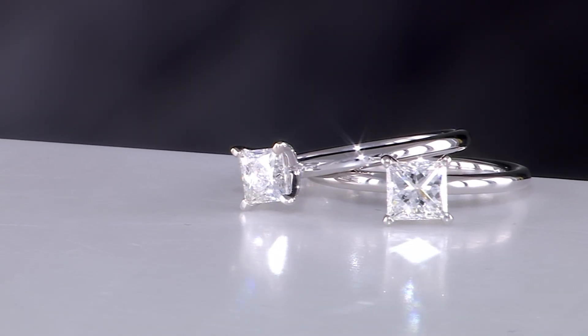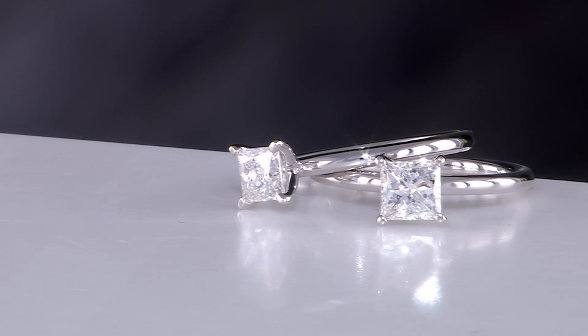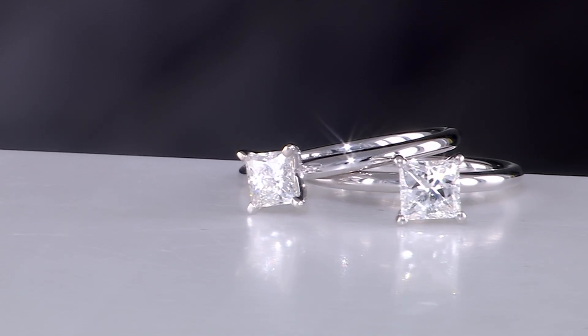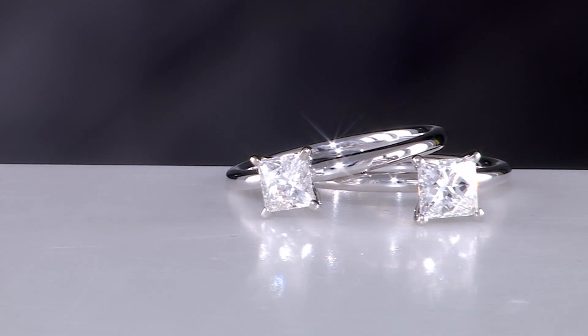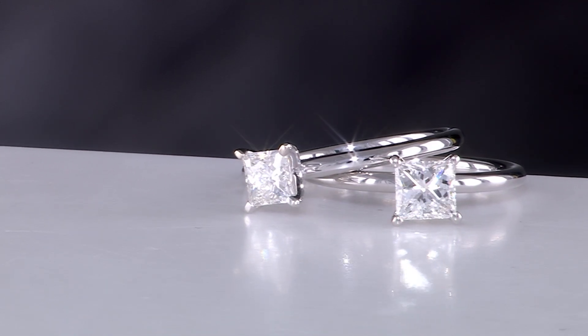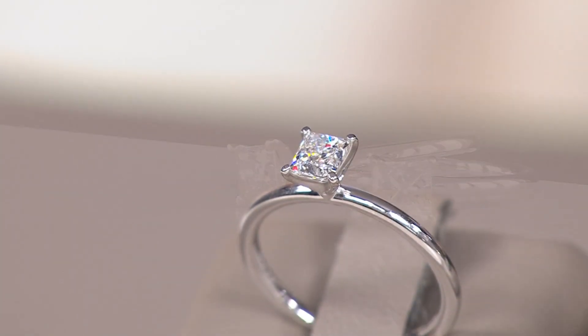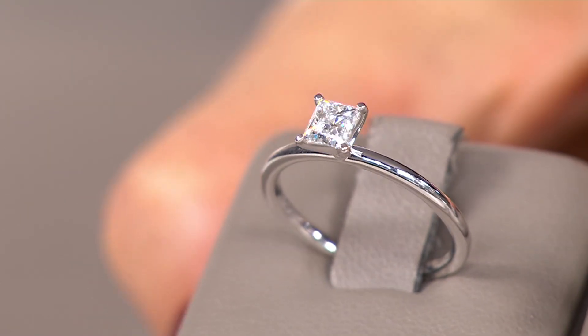A three-quarter carat or one-carat princess cut diamond solitaire ring, prong set. All of that amazing minimum weight that we have at QVC in our Affinity Diamonds. GIA certified, brand new today, and amazing sale prices.